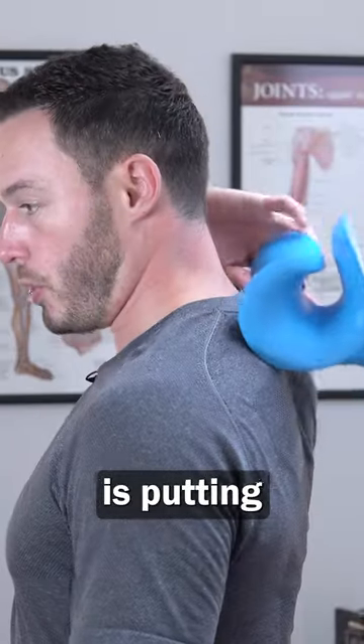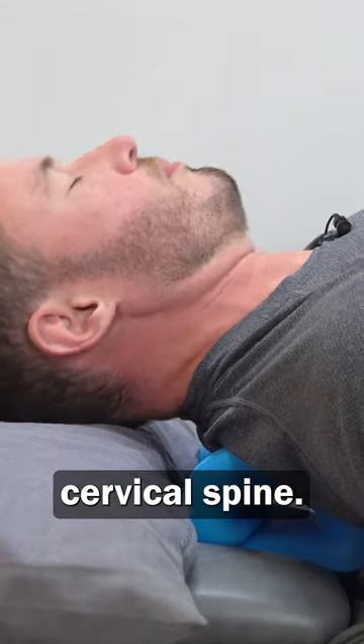But what you can try is putting this lower down so it's at the top of your back or the lower part of your cervical spine.